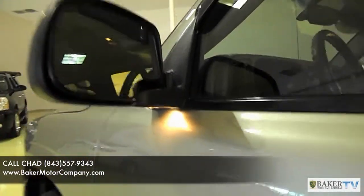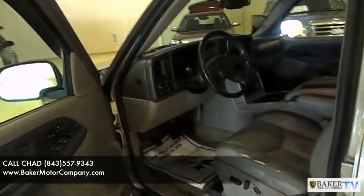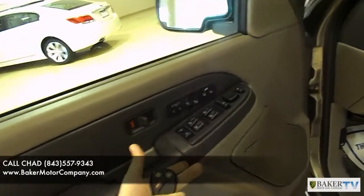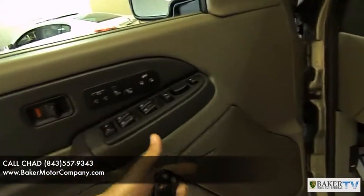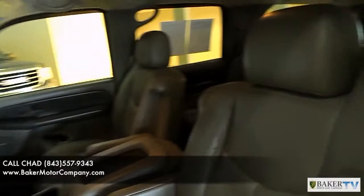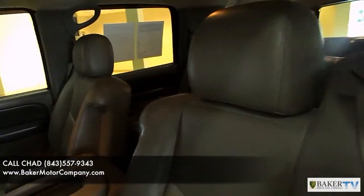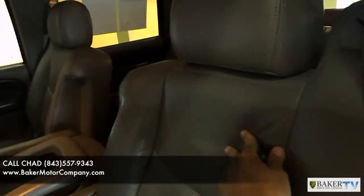I like this feature — it's got puddle lights right under there, so when you're getting out at nighttime you don't step right into a water puddle. Now, being an SLT, it comes standard with power windows, power door locks, and power mirrors. This one has memory seats, heated seats, and a Bose stereo system. The driver's seat and interior throughout is leather. These Yukons are like sitting on a lazy boy chair — very comfortable seats.